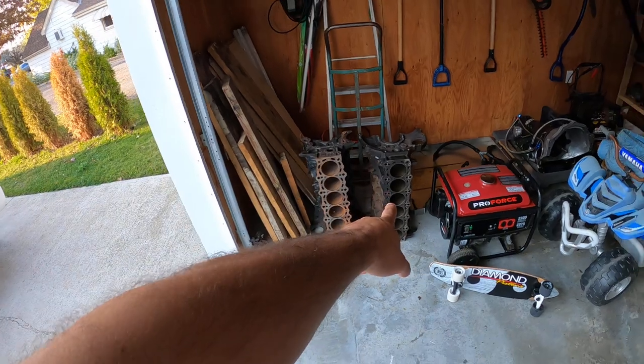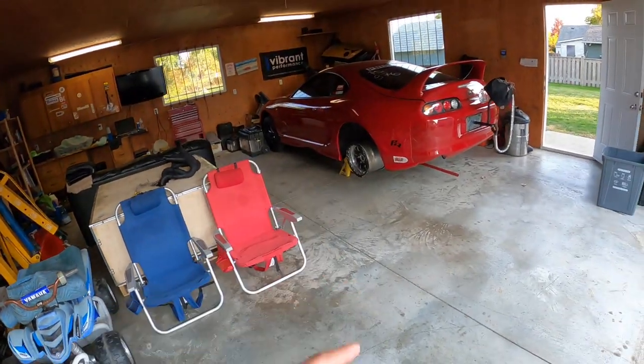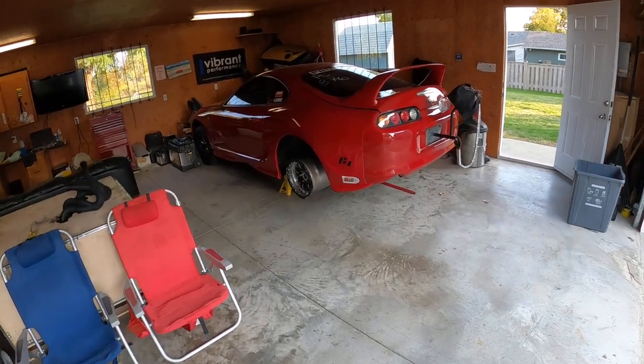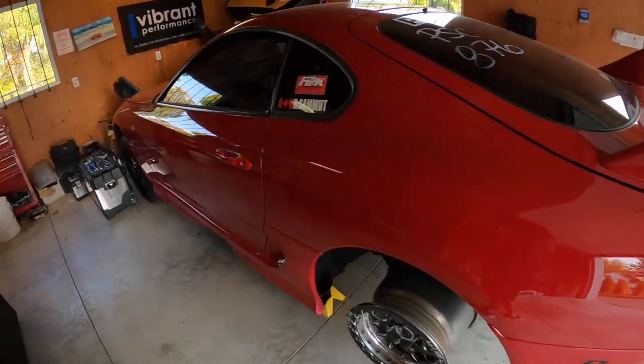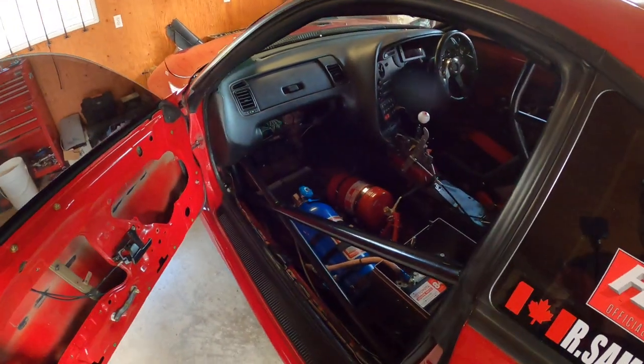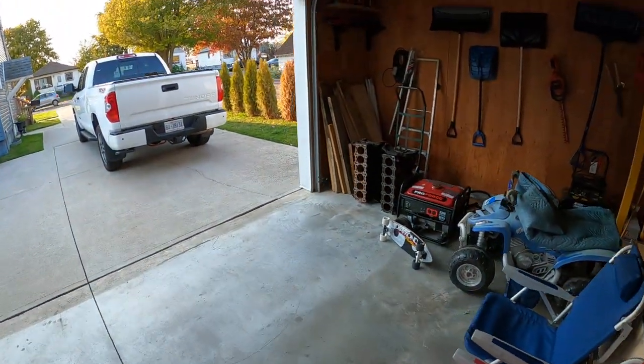I'm definitely going to rebuild one of these blocks because having the car down really sucks. I'm pissed because there were maybe two events left and we could have gone to Florida. So I'll rebuild one of those blocks for sure, so that way we have something to put in the car — whenever one engine breaks we'll put the other one in.